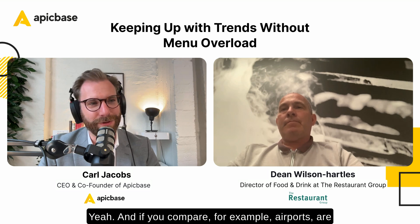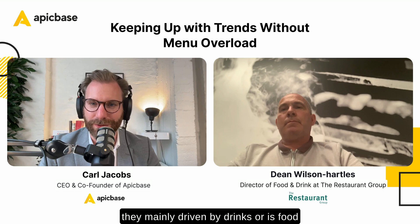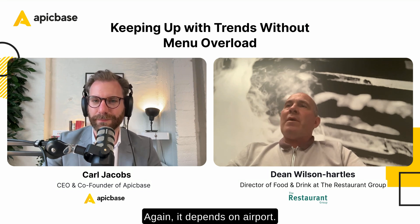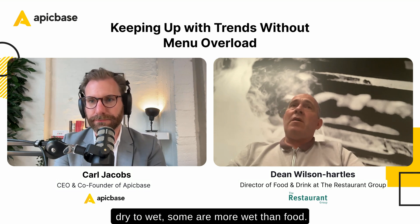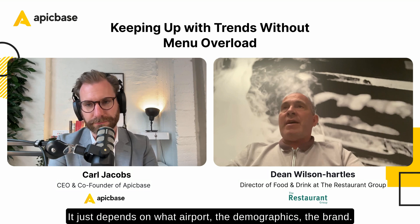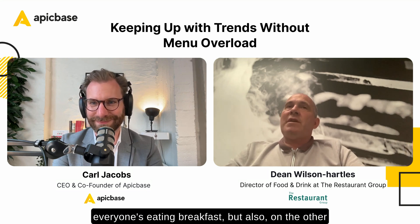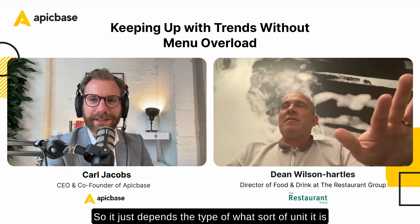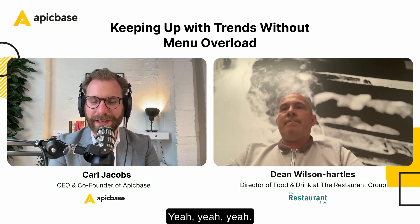Comparing airports — are they mainly driven by drinks or is food a substantial part of the revenue? It depends on the airport. Some of our sites are 70/30 dry to wet, some are more wet than food. It just depends on the airport, the demographics, and the brand. Some of our pubs are packed in the morning with everyone eating breakfast, but also everyone's drinking alcohol and coffee. The type of unit will determine the split of wet to dry.